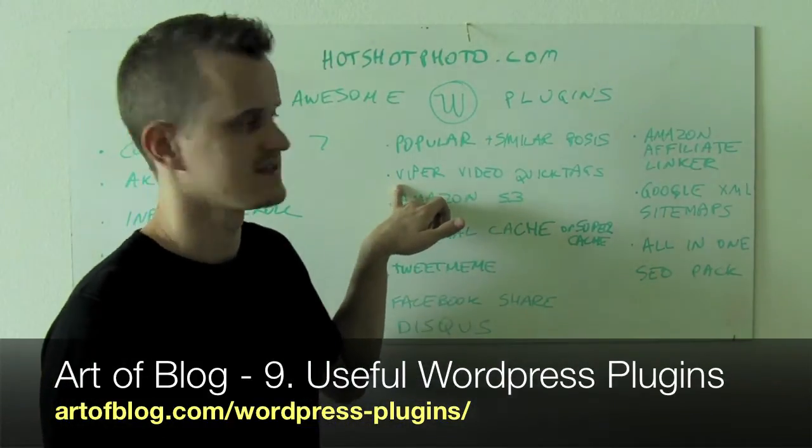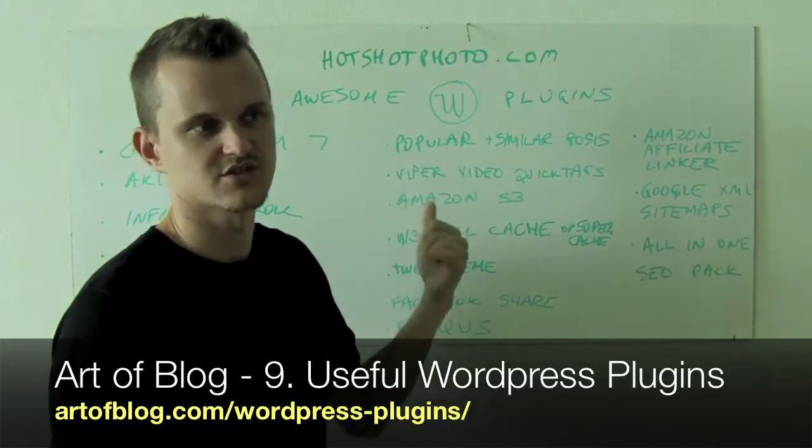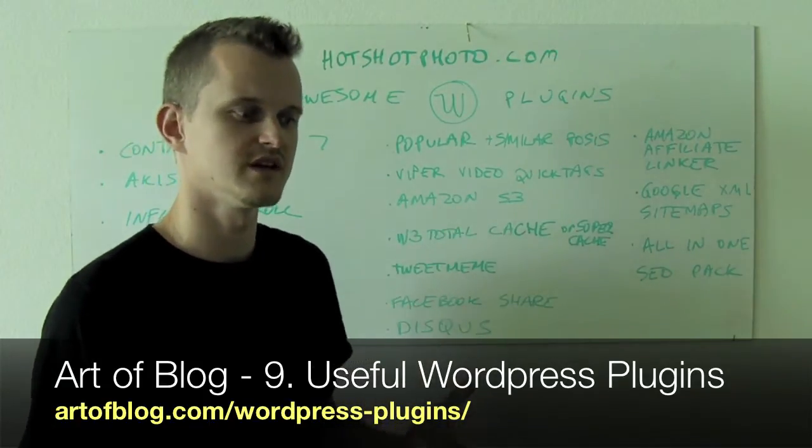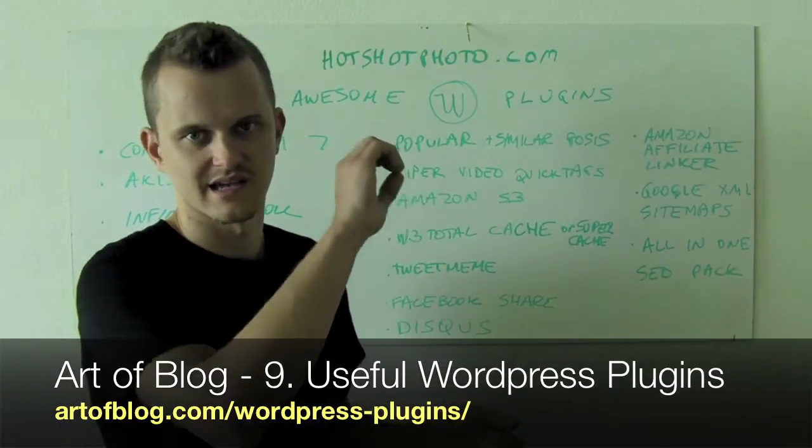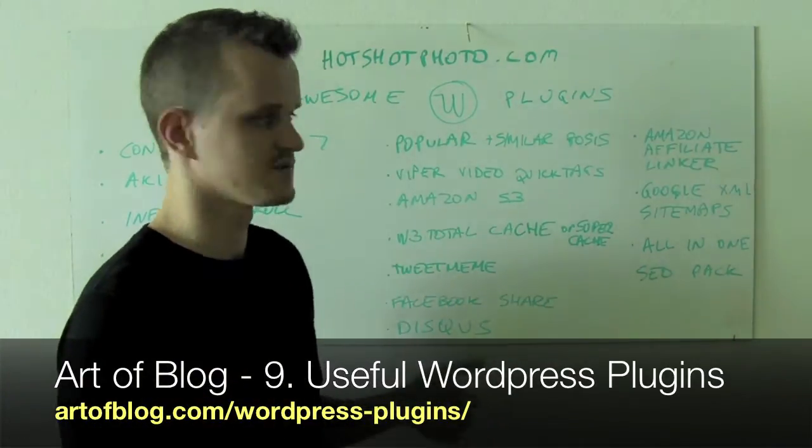Viper Video Quick Tags allows you to insert YouTube videos, Vimeo videos, and whatever different video websites are out there, within an easy one-code click. It just makes that a lot easier.